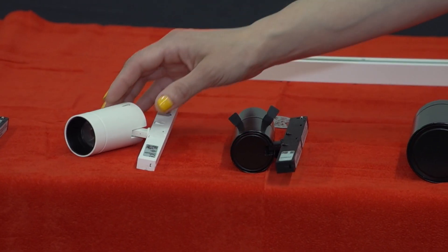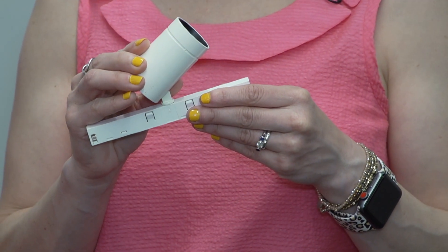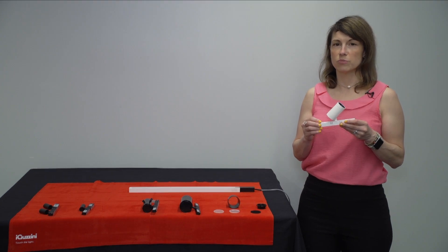A smidge larger than that, we have a 1.5-inch aperture, or 37 millimeters, coming in at 8.5 watts and 405 lumens, and is available in a spot, medium, or wide flood distribution.